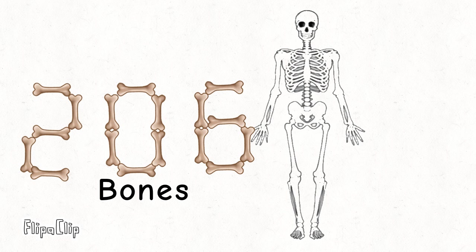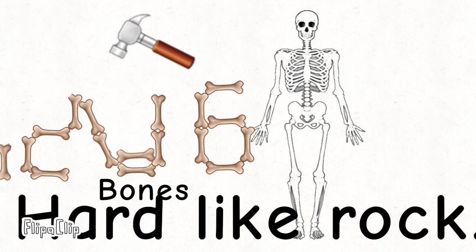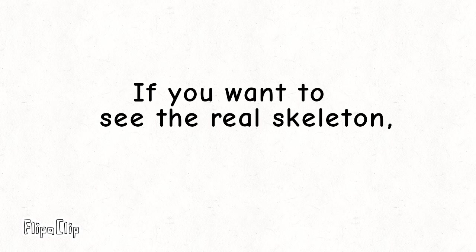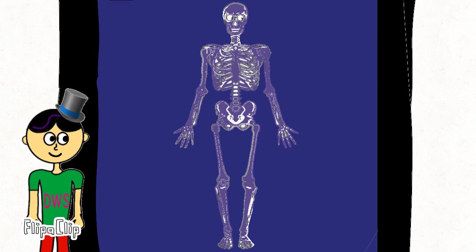Our skeleton has 26 bones from head to toe, rigid and hard. A broken bone is called a fracture. If you want to see the real skeleton, you can check it from the x-ray.